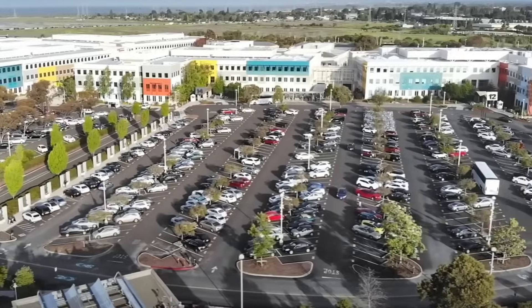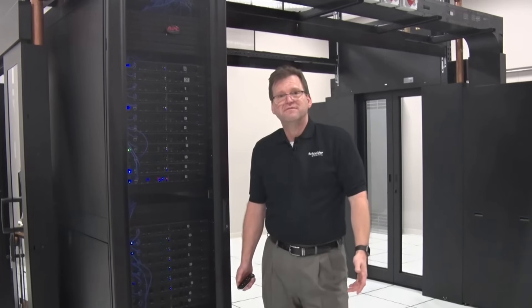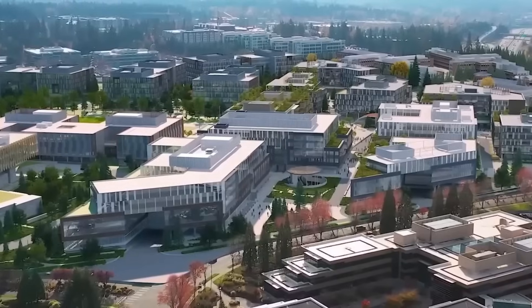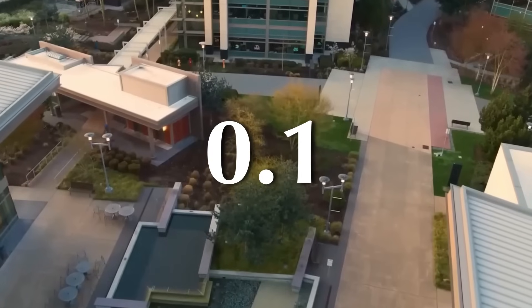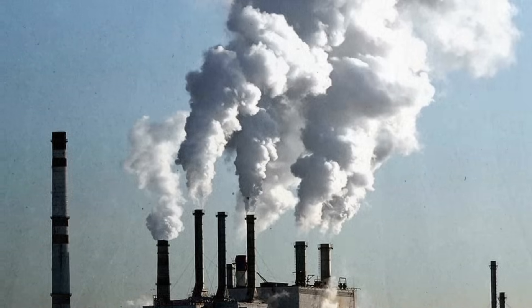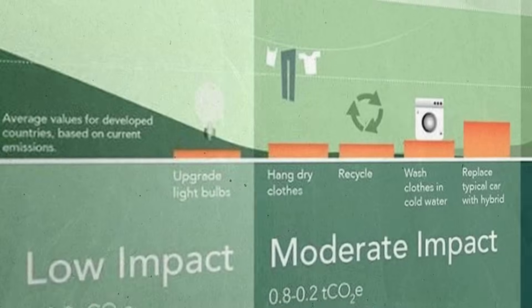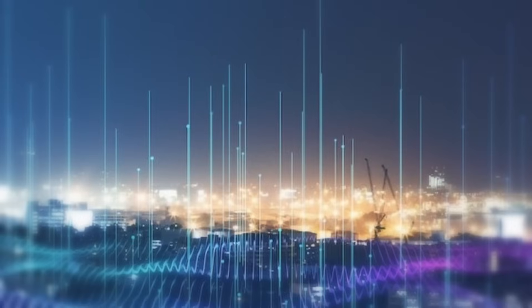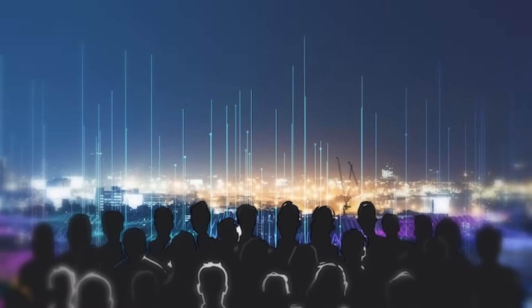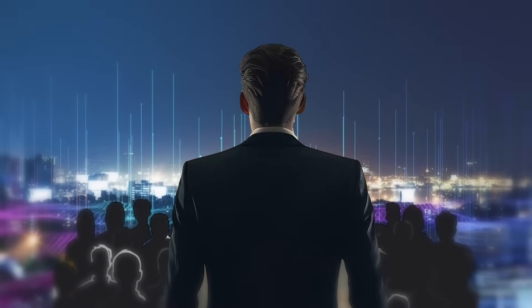The tech industry shows similar patterns. Data centers could reduce their actual emissions through improved cooling systems and local renewable energy, but many opt for carbon credits instead, as they cost roughly one-tenth of these actual improvements. Companies across the industry are able to buy carbon credits as cheap PR cover rather than put in the work needed to actually reduce their carbon footprint. And as long as most consumers are unaware, they'll continue to do it and appear like they're truly making a difference.